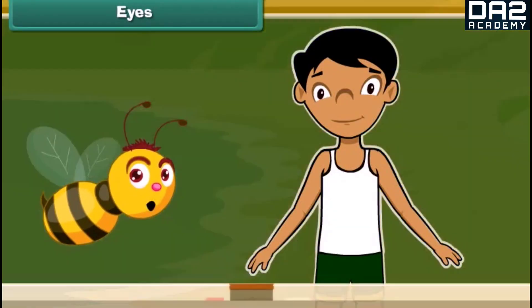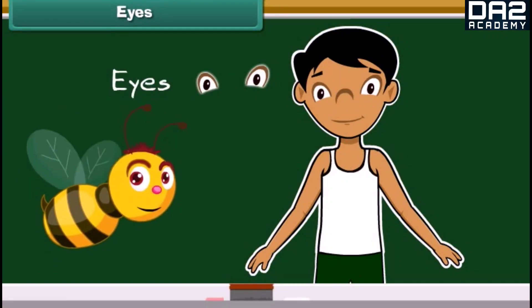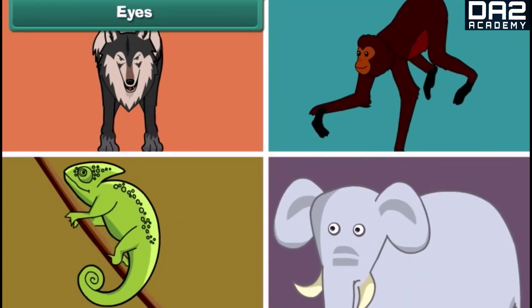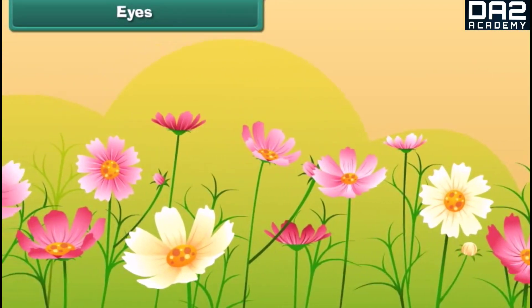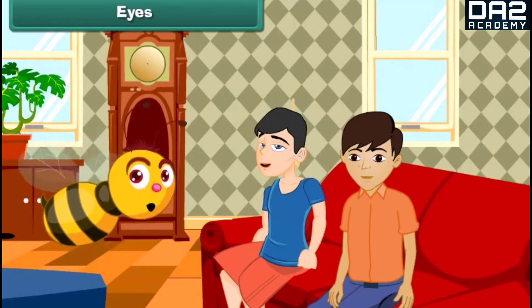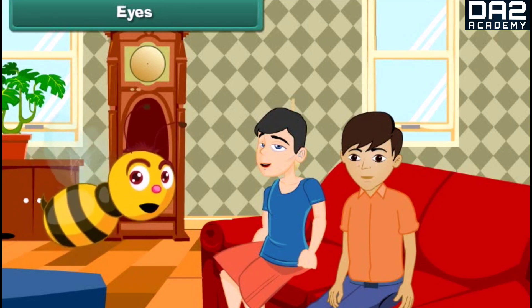The first sense organ of our body is our eyes. All living creatures have a pair of eyes on their face. Eyes are the organs of sight; they help us view and identify different things around us. Do you know why we are not able to see objects when we enter a dark room? That is because light is required by our eyes to make us view objects.